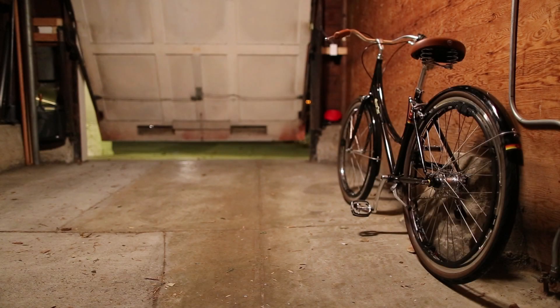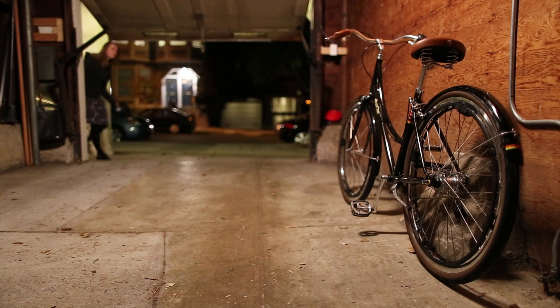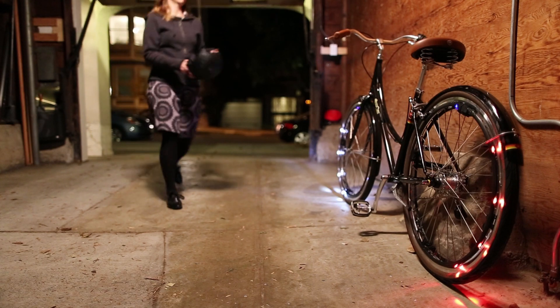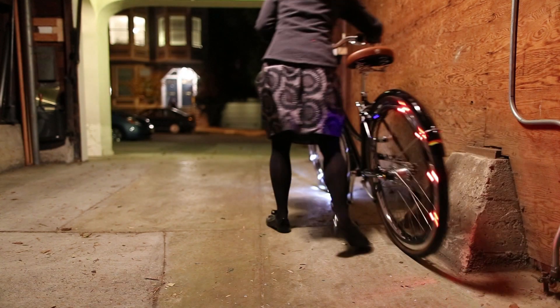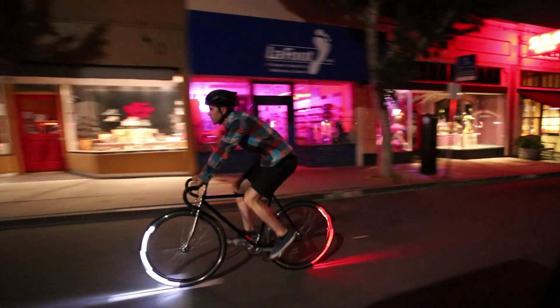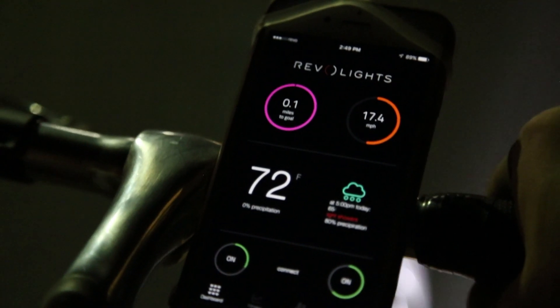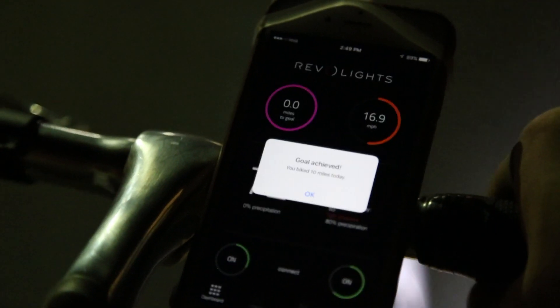We want our lights to work with any riding style, so this new version will include a feature that recognizes the time of day and turns the lights on for you if it senses you're about to ride. To achieve the lighting effect, RevoLights calculate your speed, and for the first time, we'll be able to give you this data so you can accurately track your speed and distance and work towards riding goals.